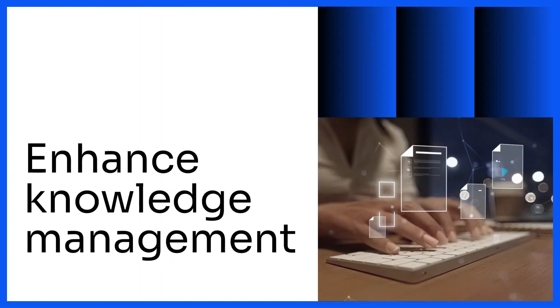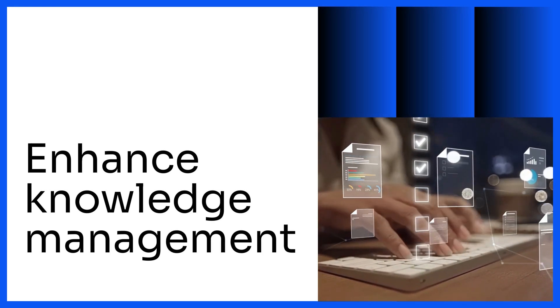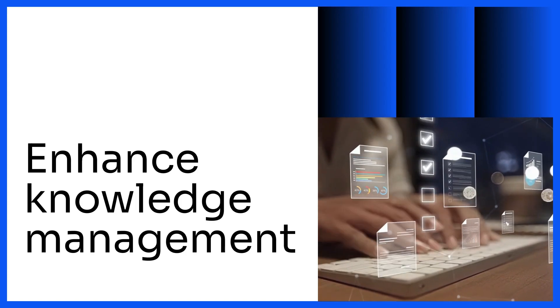Confluence's core purpose is to enhance knowledge management while maintaining simplicity. Its evolution into an integrated collaboration platform has made it indispensable for modern enterprises.